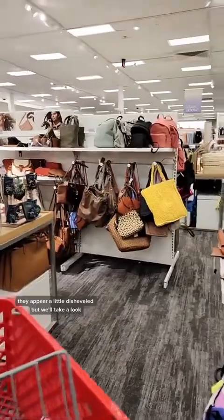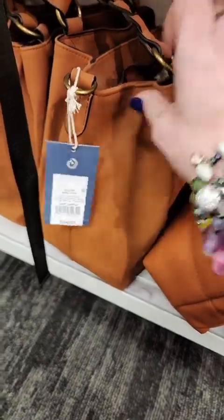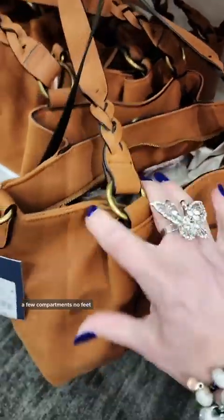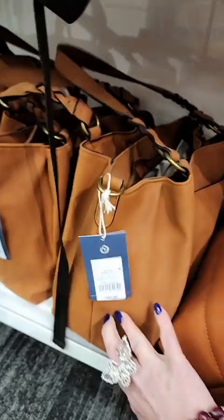They appear a little disheveled, but we'll take a look. We'll start on the bottom with Boring Brown. $40. It's not leather. Cell phone pocket. A few compartments. No feet. Eh.